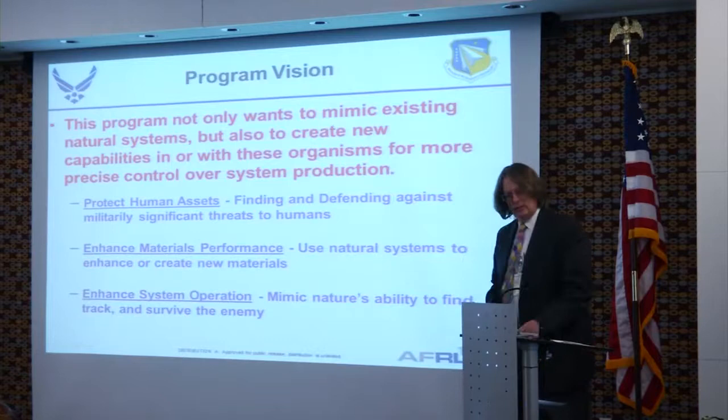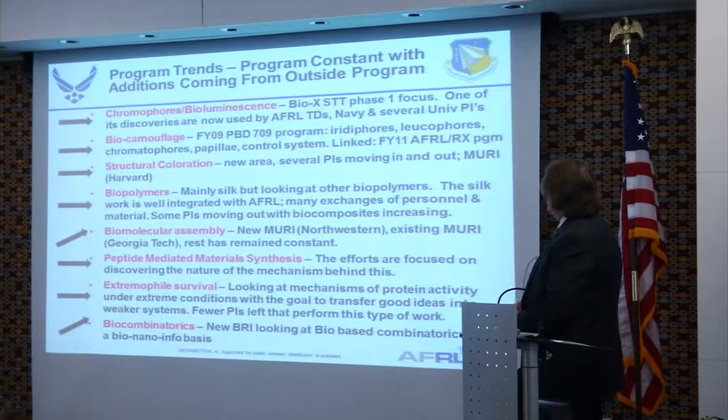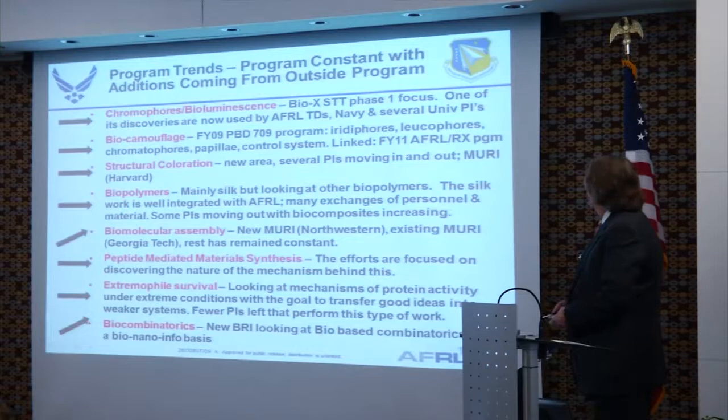We brought that into the lab, made an array out of it, and DARPA contributed to the program. It eventually became an image array, and they used a video camera to monitor infrared signatures — pretty interesting. These are the program trends. This last year was pretty static, except for biomolecular assembly — I added a new MURI — and a new BRI in bio-nano combinatorics done in conjunction with the optimization program.